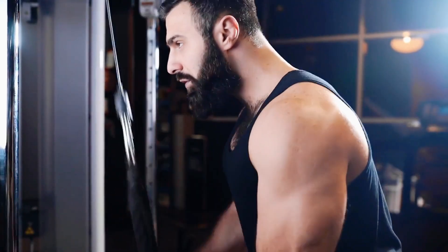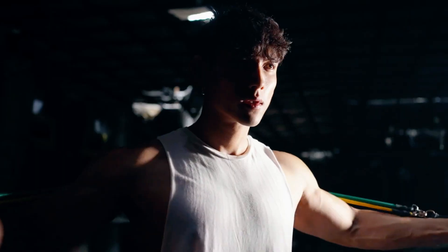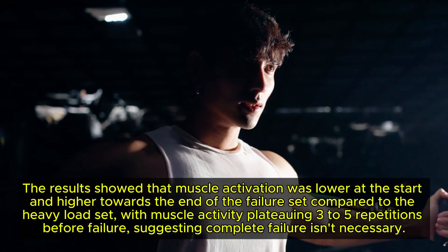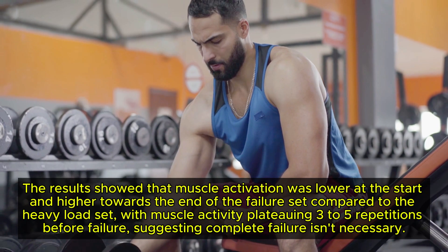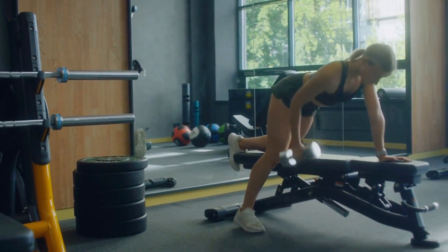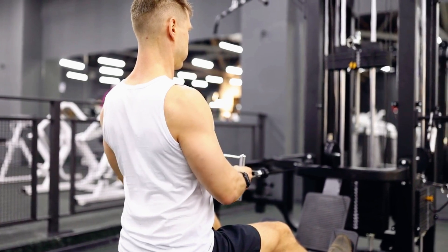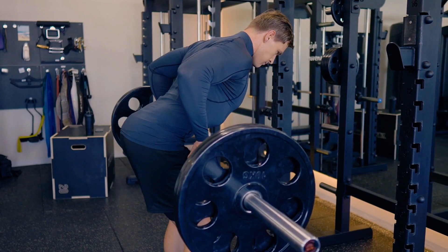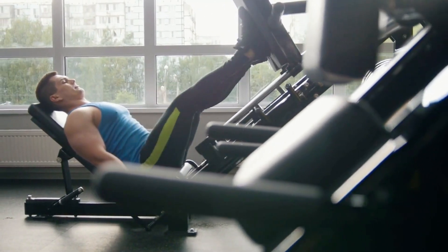A 2012 study examined muscle activation during strength training with heavy loads versus repetitions to failure using electromyography. Results showed muscle activation was lower at the start and higher towards the end of the failure set, with muscle activity plateauing 3-5 repetitions before failure, suggesting complete failure isn't necessary. A 2021 study also showed participants often self-selected loads that were too light. So, while you don't need to go to failure, habitually training with more than 5 reps in reserve might leave muscle growth on the table. Focus on high quality reps, proper form, and adequate recovery.